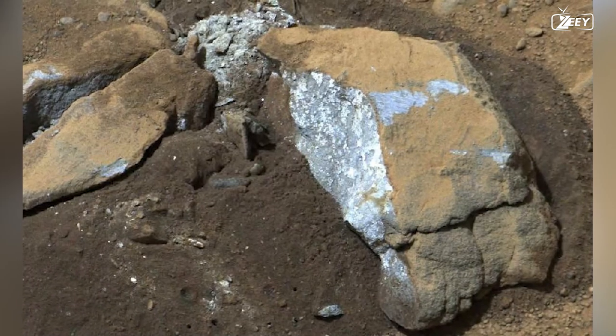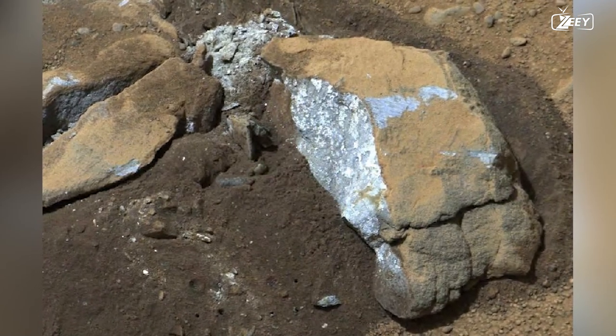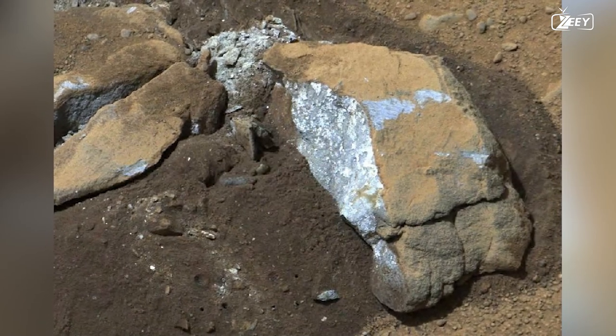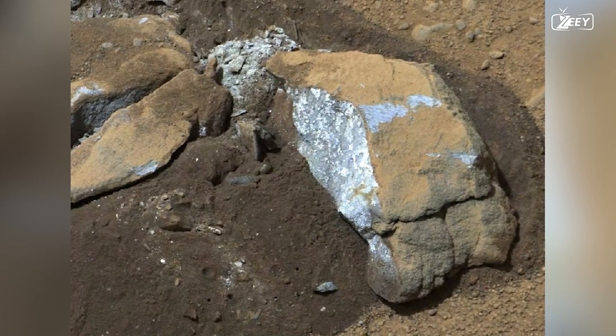On Sol 174, Curiosity runs over a rock and splits it in half. Curiosity's clumsiness accidentally reveals a very light substance inside the rock — a happy accident. The presence of silica, which is frequently found on Mars, is most likely to blame for this.